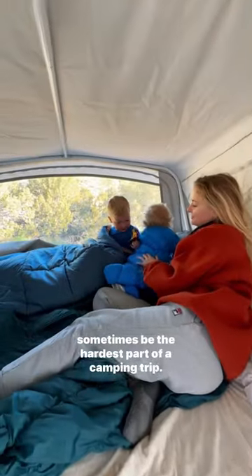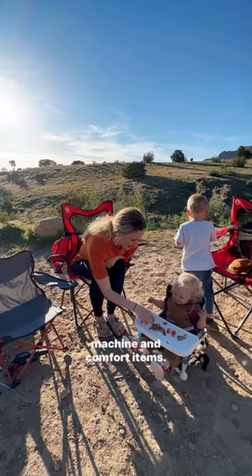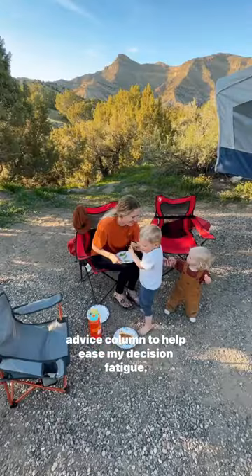Because sleep can sometimes be the hardest part of a camping trip, I bring things to make it as cozy as possible, like a sound machine and comfort items. And the last thing I do is write down and plan my meals at home. Before this trip, I looked at camping recipes on REI's expert advice column to help ease my decision fatigue.